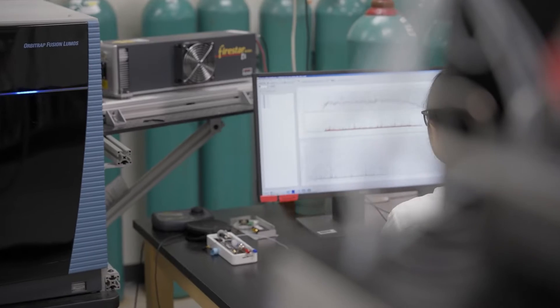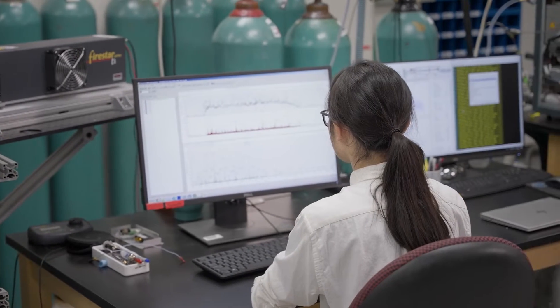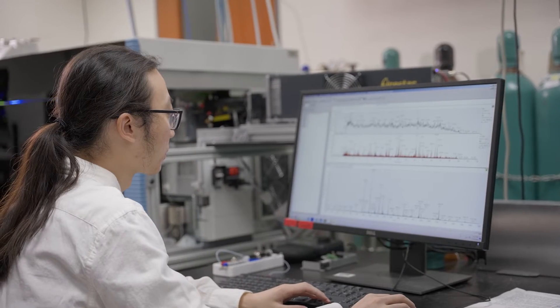The Thermo Scientific Orbitrap Ascend mass spectrometer is helping our team achieve that goal. My name is Yu Chen He. I'm a rising fifth-year graduate student working in Professor Josh Kuhn's group at the University of Wisconsin-Madison.